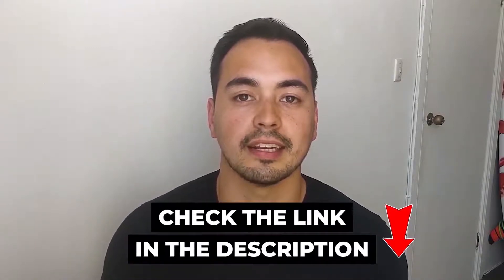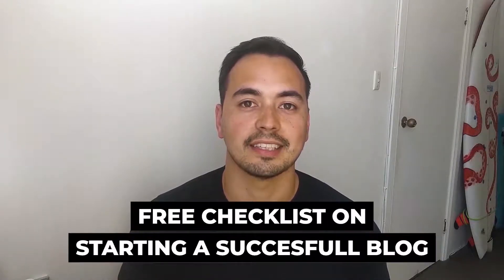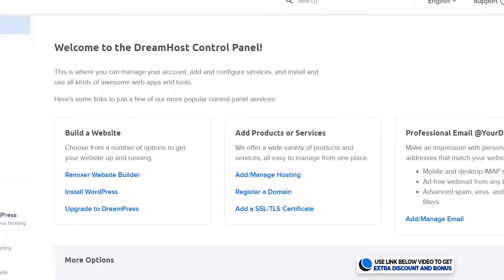I also show you a live demo so you essentially get to test out DreamHost without having to purchase it yourself. I will have a special bonus offer for you if you decide to pick up DreamHost through my special discounted link in the description. I also have a free checklist on starting a successful blog for everyone, so make sure to stay to the end. But for now, let's get straight into the review.